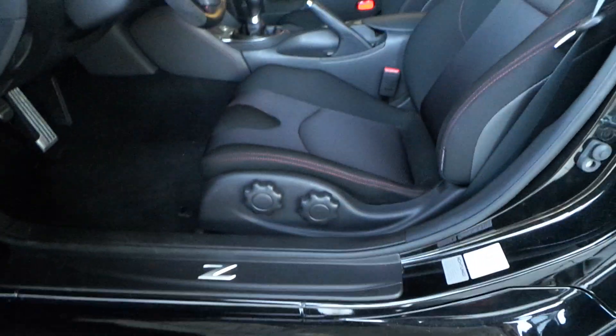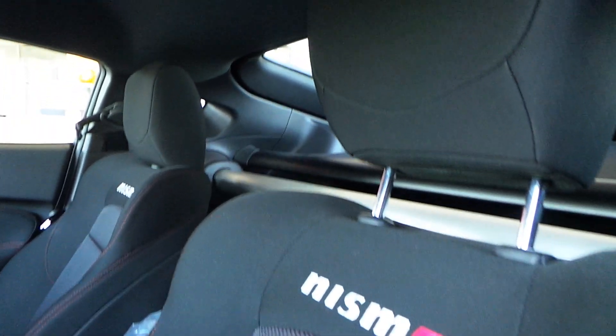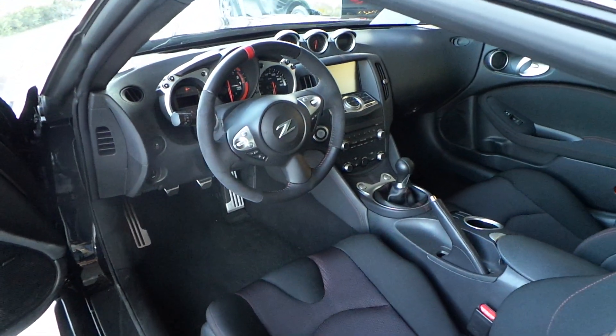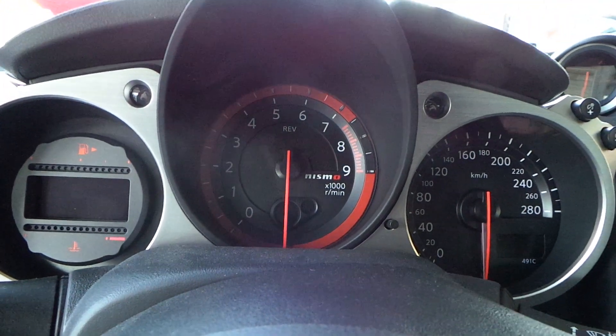You can also order a Nismo with a full leather or half leather interior. Rev counter in the middle.